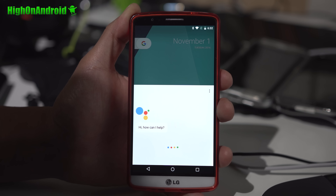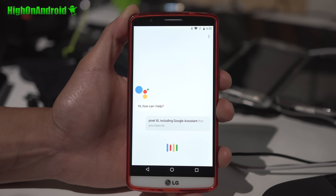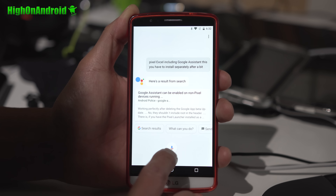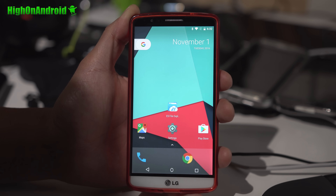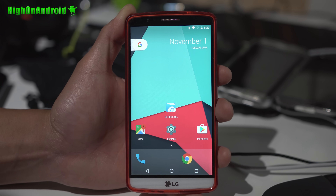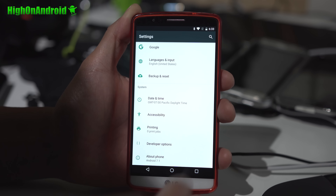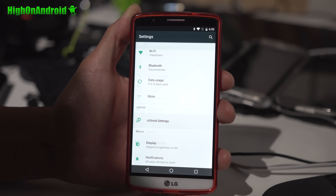This is the CR Droid ROM, one of the Android 7.1 Nougat ROMs available for the LG G3. It is available for pretty much all variants: the D851, D850, D852. I've got it installed on my T-Mobile D851, also D855, Verizon VS985, Sprint LS990, and even all the Korean F400s.